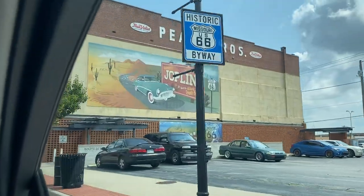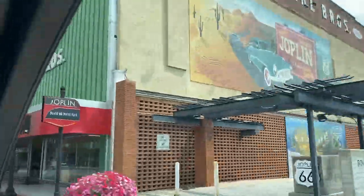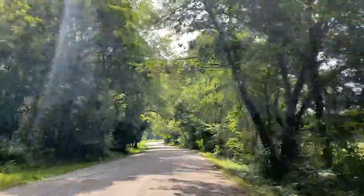When we arrived safely to Joplin, our camper wasn't quite ready, so we set out to explore the city.